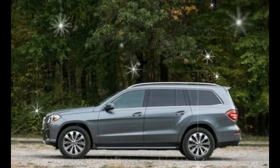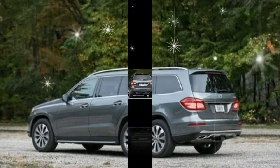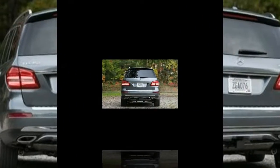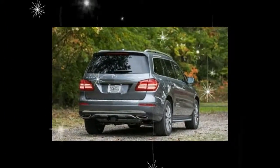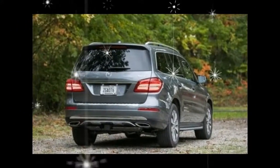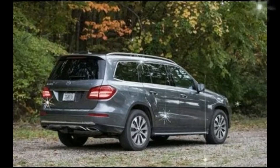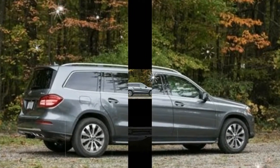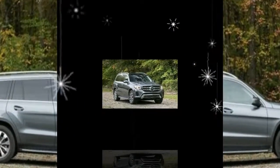Trims and options we choose: the entry-level GLS 450 should provide plenty of capability for most drivers, and it avoids the $25,400 premium that stepping up to the more powerful GLS 550 incurs. The GLS 450 comes standard with a rather barren interior that does not befit the model's $70,545 base price, but careful additions can increase the GLS 450's luxury quotient without seriously inflating the price. Standard features include an 8-speaker audio system with 8.0-inch display, heated front seats, and chrome and aluminum interior trim.